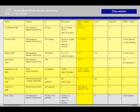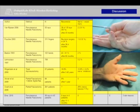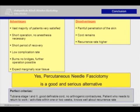The recurrence rate of different open techniques reports about 9 to 11%. Furthermore, it turned out that it is important to have a good, visible and definable cord without any arthrogenic contracture, and although not statistically verifiable, stage 1 and 2 have better outcomes than higher stages. The advantages are obvious: the vast majority of patients are highly satisfied, we have a short operation time without the need of general anesthesia, a very short period of recovery, a low complication rate, and we don't burn any bridges, meaning further operations are possible without trouble due to minimally expected scar tissue. The disadvantages are the painful penetration of the skin, the remaining cord, and of course the higher recurrence rate.